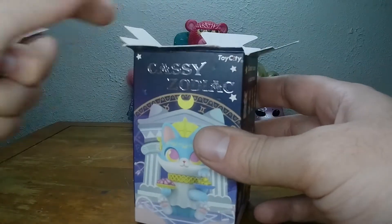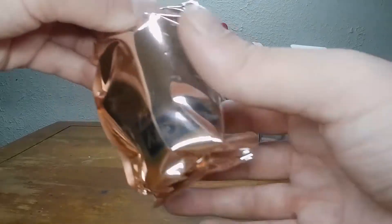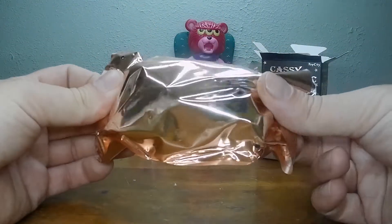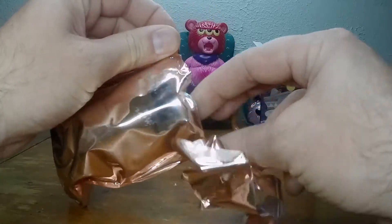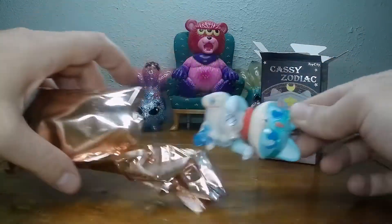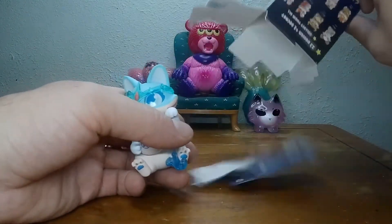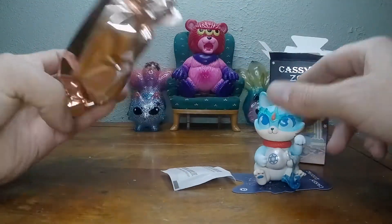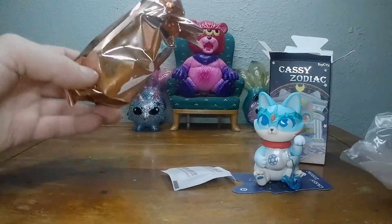All right, straight into it — Aquarius. Should have a slow stand in here. There we go.